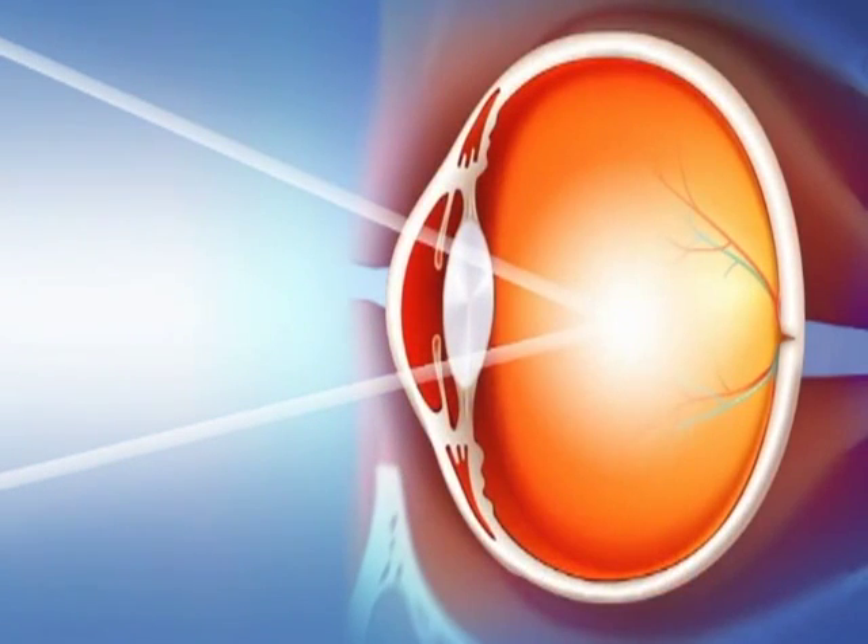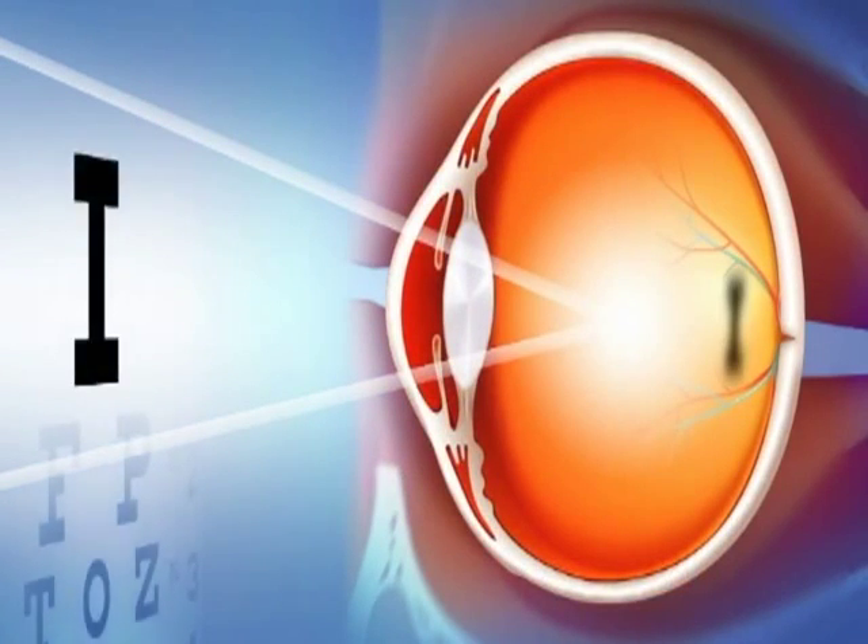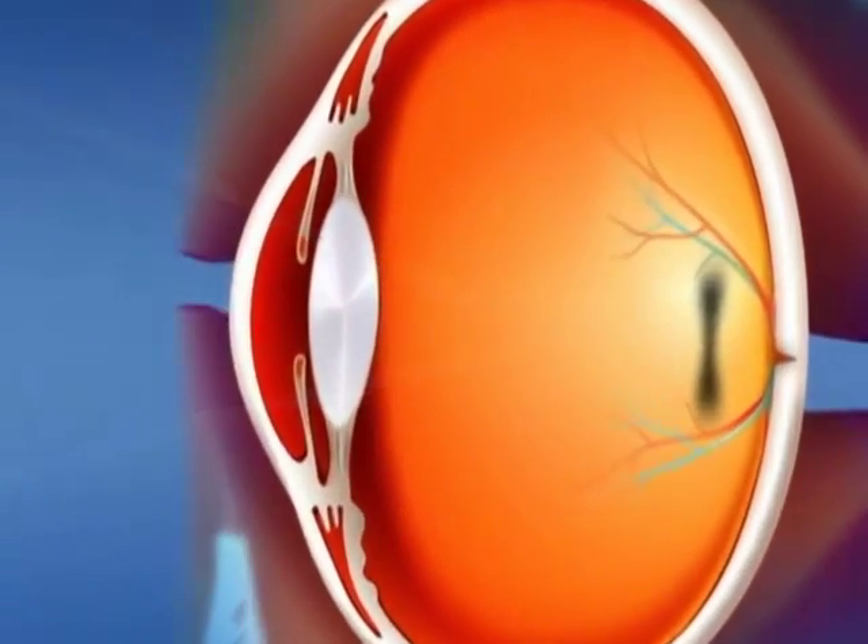When you hear the many names of Ortho-Keratology, don't let them confuse you. They are all referring to the reshaping of the cornea with a therapeutic contact lens worn only overnight, so you may see all day long without wearing glasses or contact lenses. A farsighted, nearsighted, or astigmatic eye is one where images are focused inadequately on the retina, which results in blurred vision. Ortho-Keratology treatment involves wearing a uniquely, specially designed contact lens while you sleep, which reshapes the front surface of the eye and improves your vision.